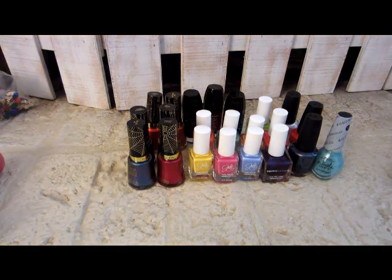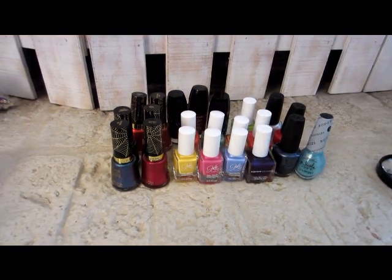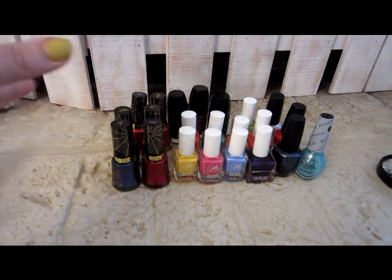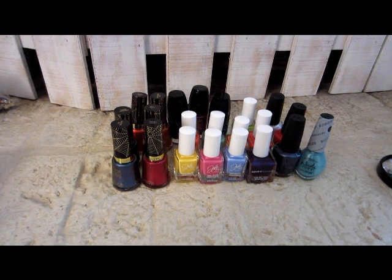Those are all my polishes for April. I'll be adding these onto my spreadsheet and start wearing them, and you'll see them on my nails when I do my monthly nail review. Thanks so much for watching — I hope you're having a great day wherever you are, and I'll talk to you again real soon. Bye!